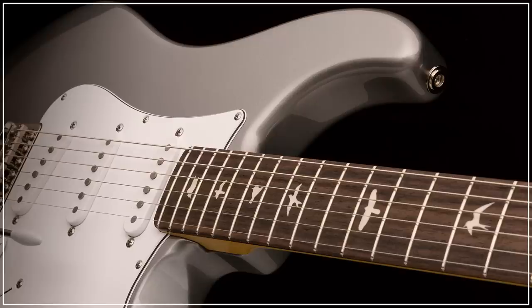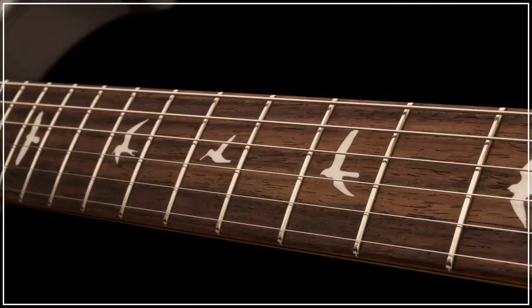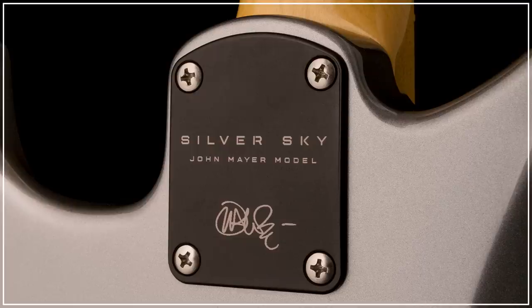After months of speculation, teasing and internet hyperbole, PRS have finally announced the Silver Sky, a John Mayer signature guitar heavily inspired by Fender's most famous model.